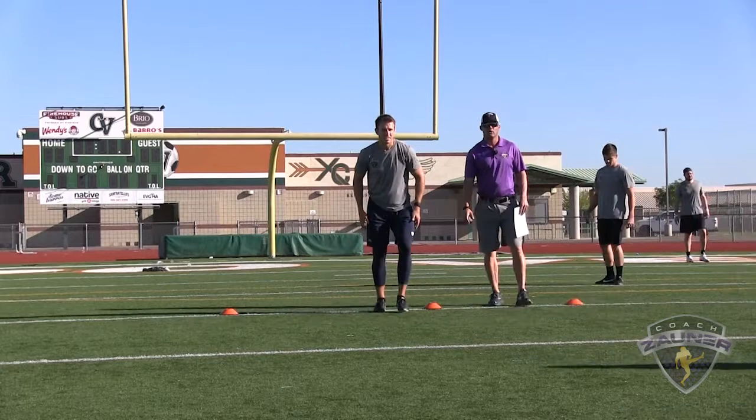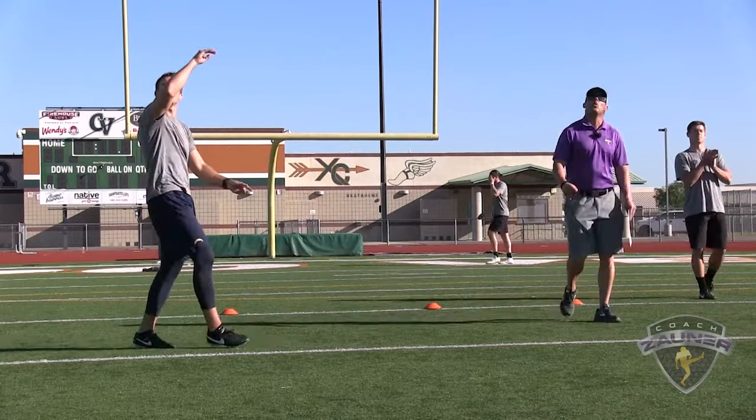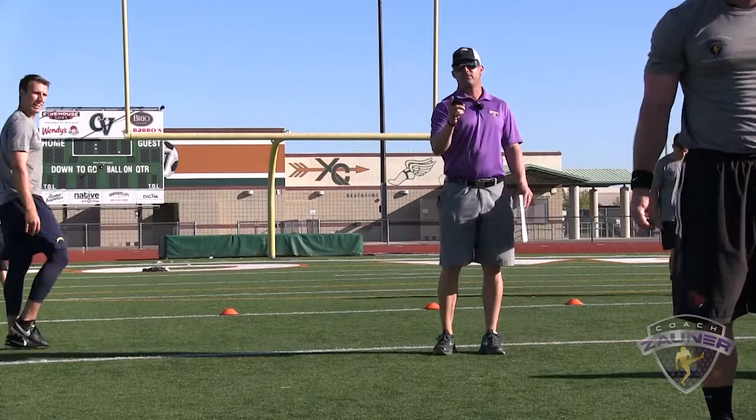Here we go, punt number 3. Alright, I got a 1-4-6 get off. Wobbly spiral, nose up. About 4 out to the right. I got a 4-7-6 hang. 43-yard punt.